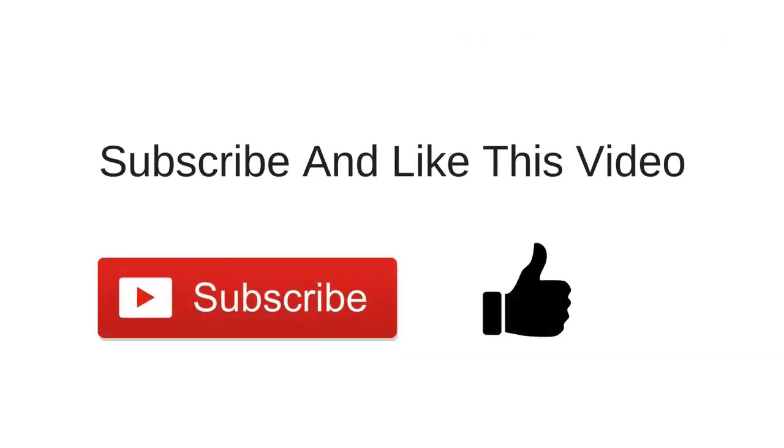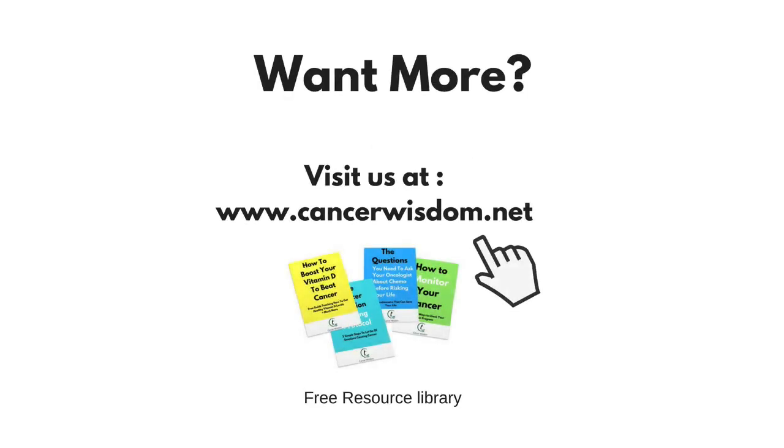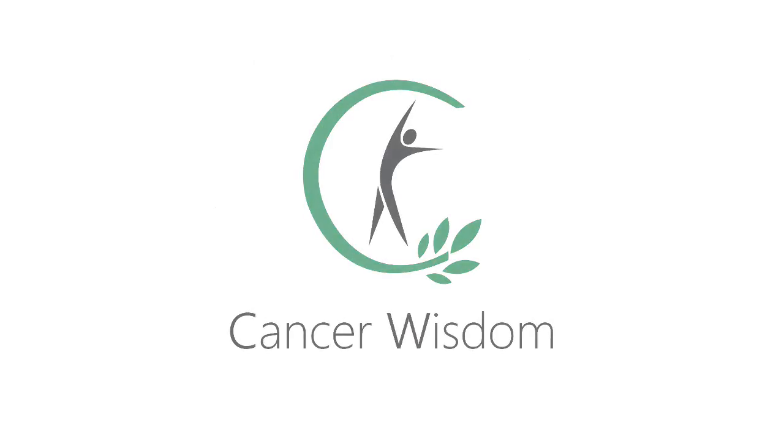If you enjoyed this video, press the like button and subscribe to the channel. Share this video on social media with all your friends and family. Please visit our blog at cancerwisdom.net to learn non-toxic ways to treat cancer. You can also download more free documents in our free resource library and learn other ways to prevent cancer. Thanks for watching and I'll see you soon.